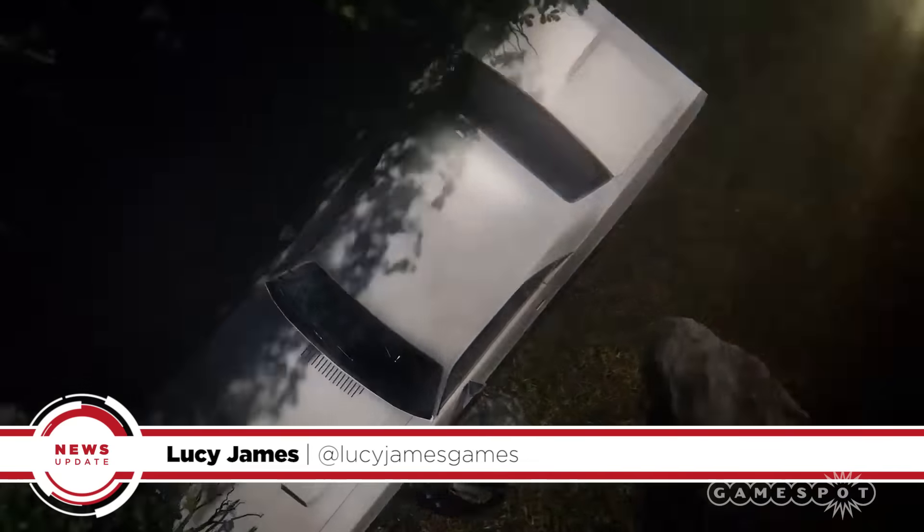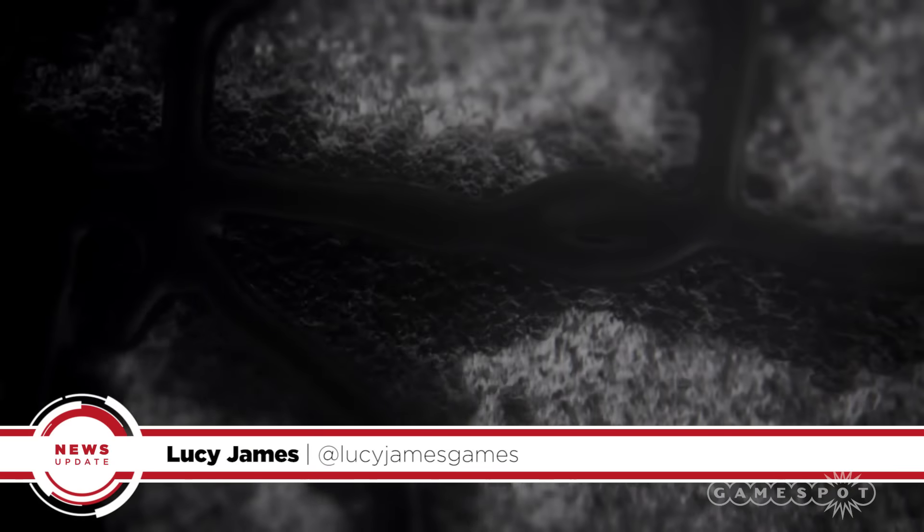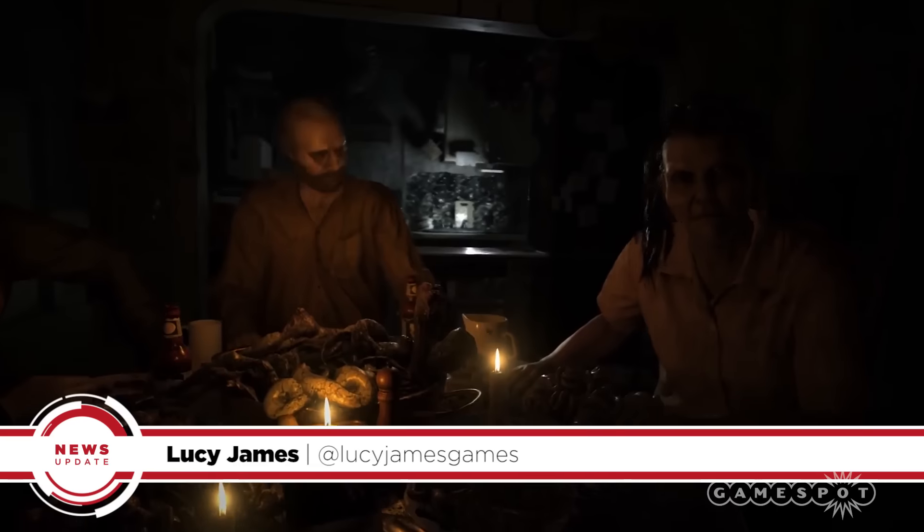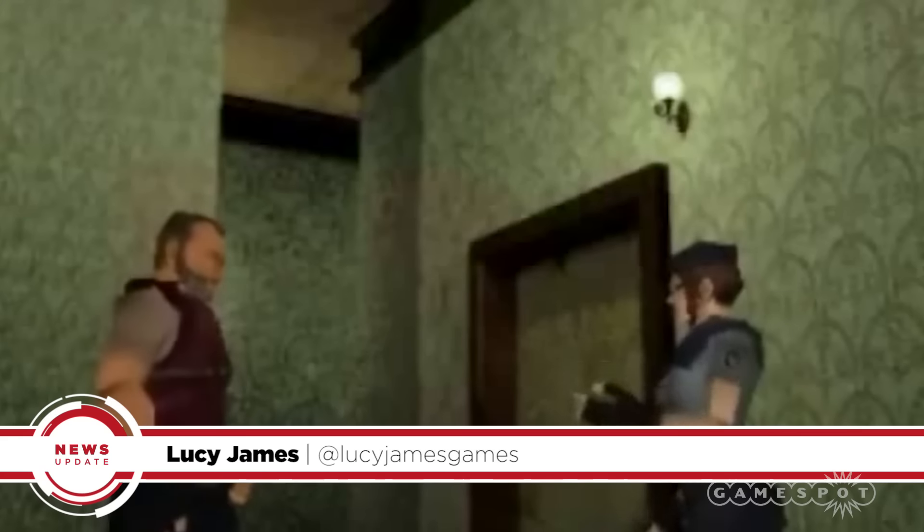Are you excited for Capcom's bold new vision for the franchise, or would you rather play a more traditional Resi experience? Let us know in the comments below, or come find me on Twitter — I'm at LucyJamesGames — and for more Jill sandwiches, make sure to keep it GameSpot!